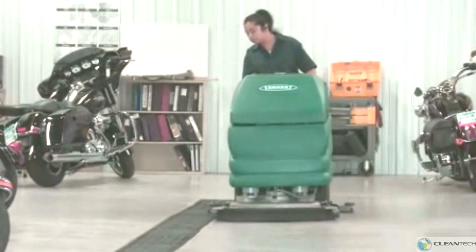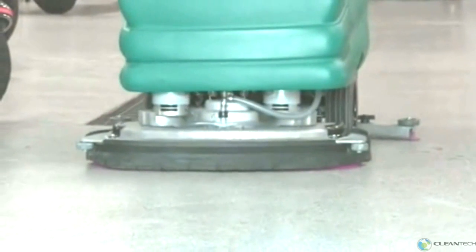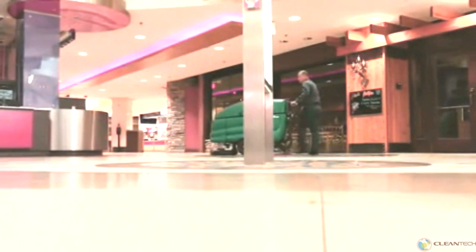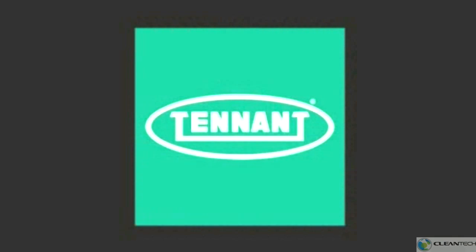Tenant's 5700XP battery-powered walk-behind scrubber provides exceptional cleaning results while delivering reduced cost to clean, health and safety benefits, and improved facility image — all in an easy-to-use and maintain battery-powered scrubber. Tenant: changing the way the world cleans.